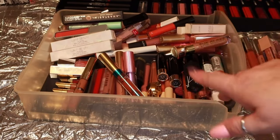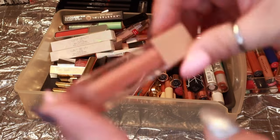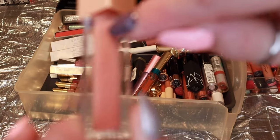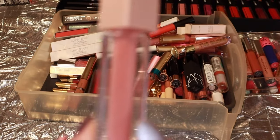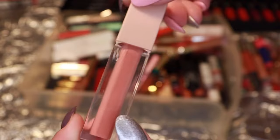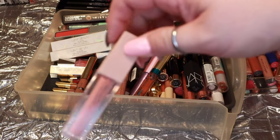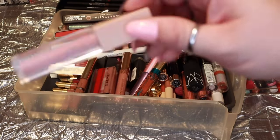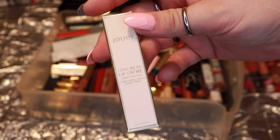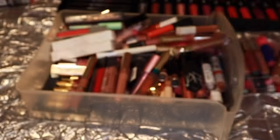I need to start getting rid of more because my declutter pile is looking a little weak. For example, this Kim Kardashian in Nude 1.5 is starting to leak outside of the packaging — it's already leaked on other products — so I'm decluttering it despite it being a great formula. This beautiful Jouer liquid lip in the shade Ballerina — love the formula — keeping that. My Sigma lip gloss in Enchanted — I got a lot of use out of this in summer and every summer — keeping that.